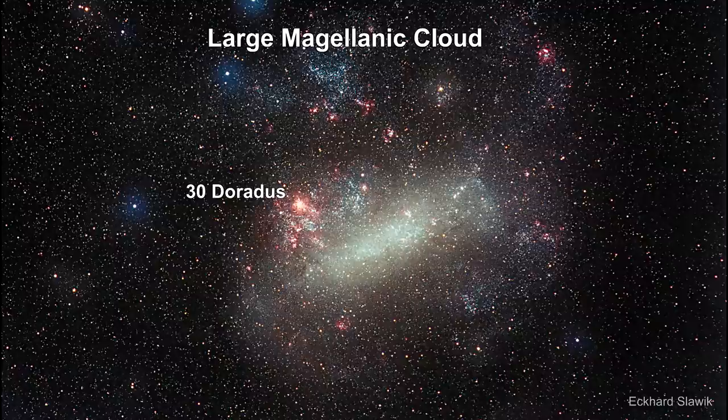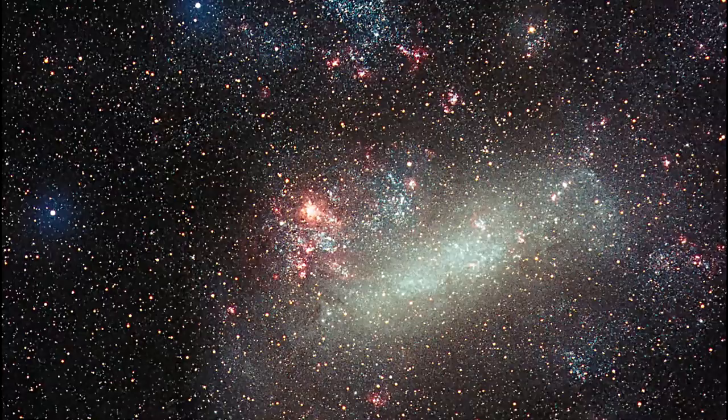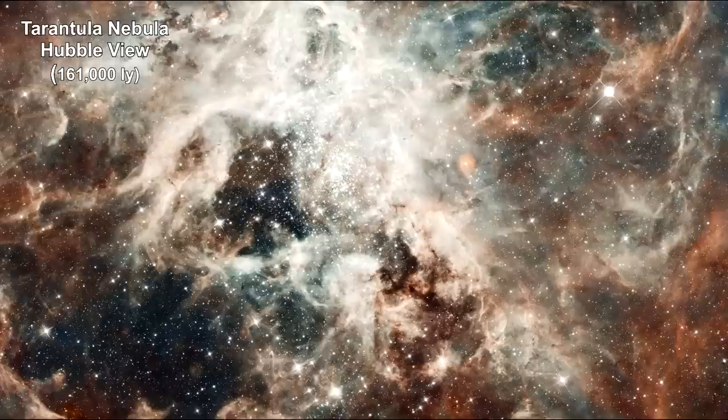Here's a stellar region called 30 Doradus in the Large Magellanic Cloud, a dwarf galaxy orbiting the Milky Way. It contains millions of young stars, including the most massive stars ever seen, weighing more than a hundred times the mass of our Sun. No known star-forming region in our galaxy is as large or as prolific as 30 Doradus. Here, with Hubble's closer look, we see the Tarantula Nebula — early astronomers gave it this nickname because its glowing filaments resembled spider legs.